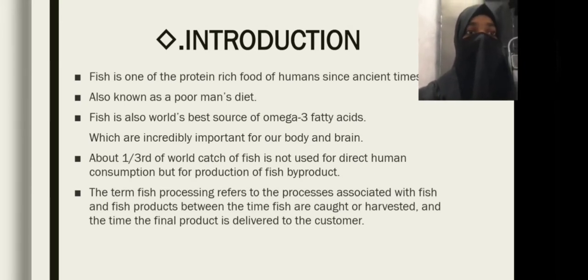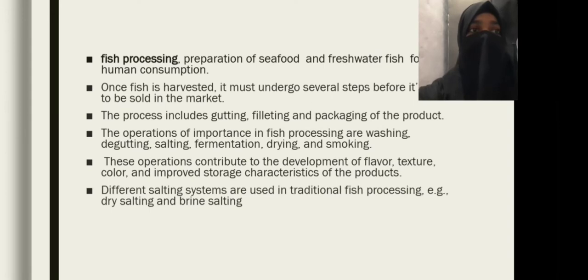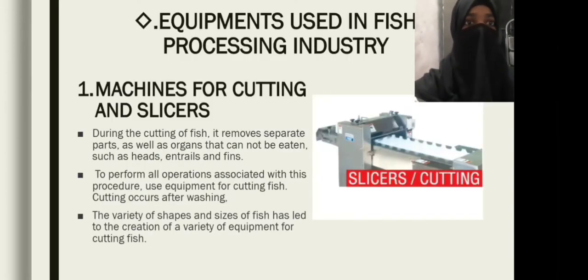The term fish processing refers to the processes associated with fish and fish products between the time fish are caught or harvested and the time the final product is delivered to the customer. Equipment used in fish processing industry.